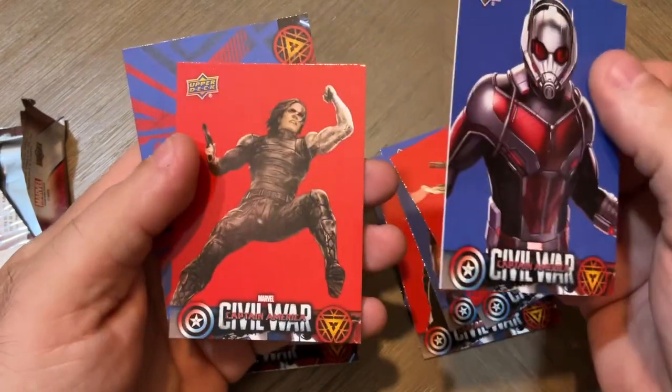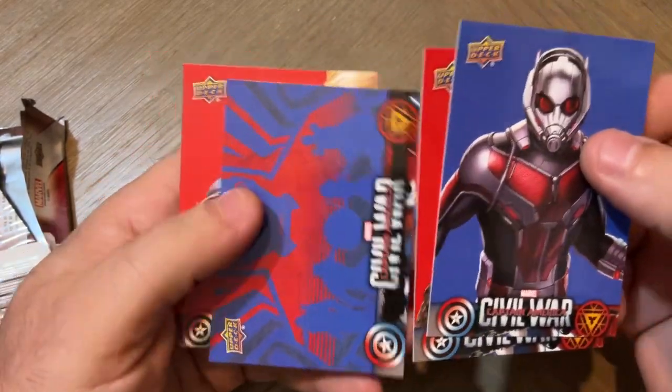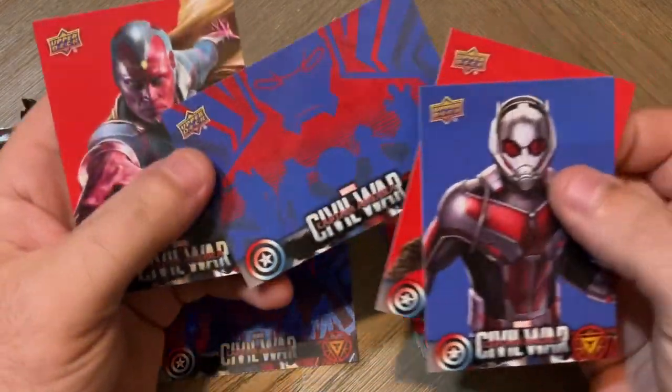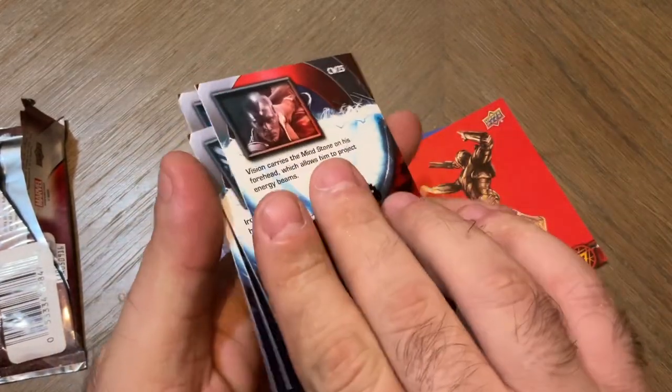Ant-Man. Winter Soldier. Iron Man. And Vision. So that is what we got, guys.